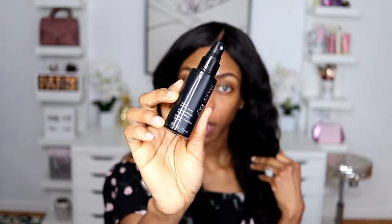Brows are done, let's get started. The first thing we're going to go in with is the Mary Kay Reviving Facial Spray - I do this step when I want my foundation to be flawless. Next up I'm going to set up my primer with the Mary Kay Makeup Finishing Spray.